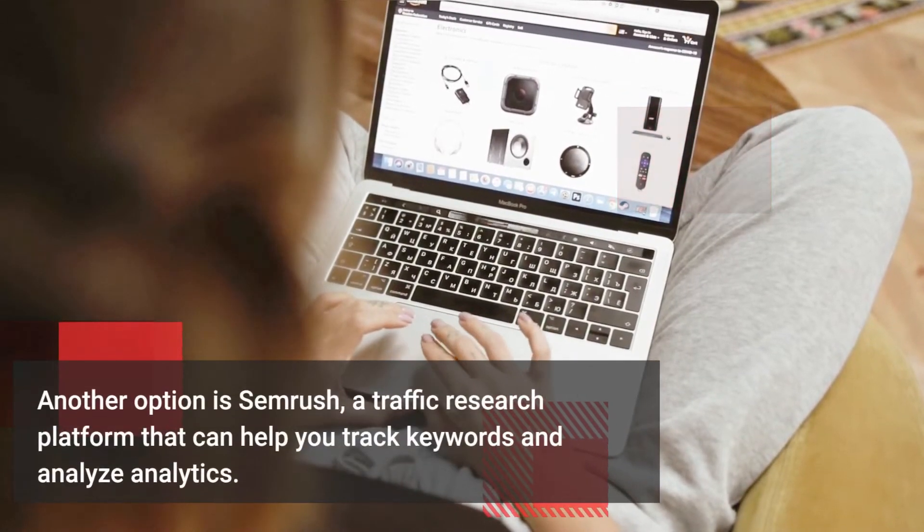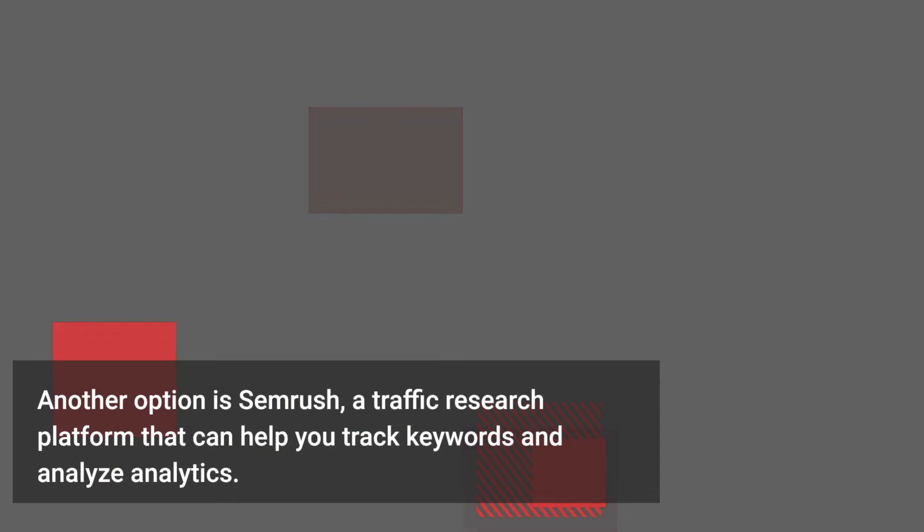Another option is SEMrush, a traffic research platform that can help you track keywords and analyze analytics.